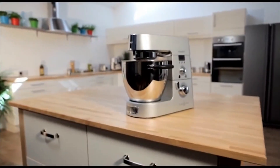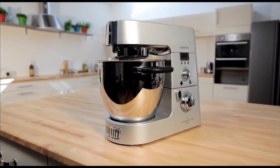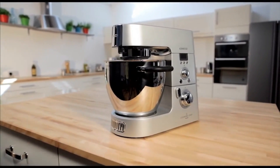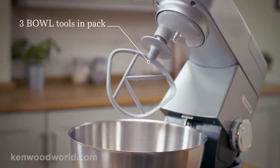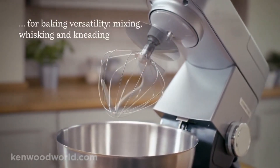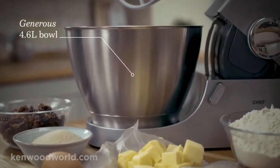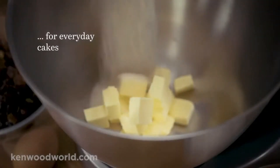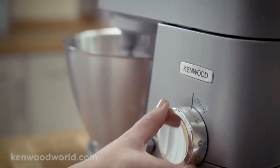We like that the stainless steel bowl includes handles on each side, making it super easy to remove from the machine without risking a spill or dropping it. When we tested it in our lab, we found that the Kenwood Stand Mixer had no trouble handling whipped cream, cookie dough, and even bread dough. For each test, it easily incorporated all of the ingredients into one seamless mixture in a matter of minutes, creating the perfect consistency for the recipe without any sign of the machine overheating.